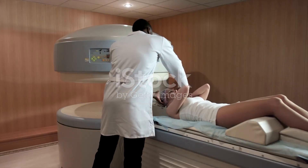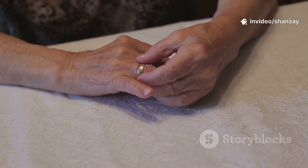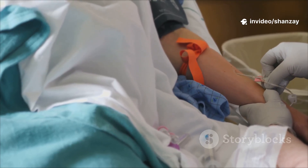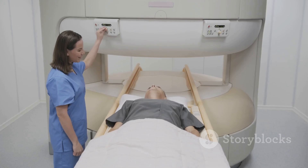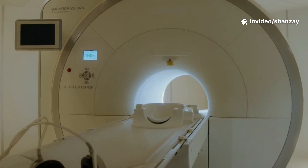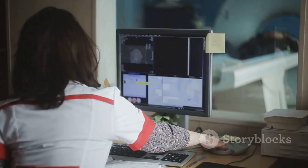Before your MRI, you'll change into a gown and remove all metal — jewelry, watches, even zippers. You might get a contrast dye through an IV to help certain tissues show up better. You'll lie on a padded table that slides into the MRI tunnel, with the area being scanned centered in the machine. Staying still is key — movement can blur the images.